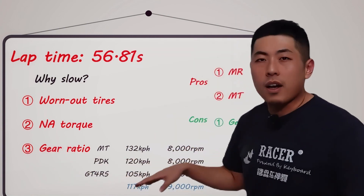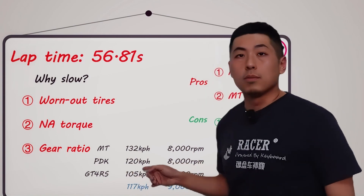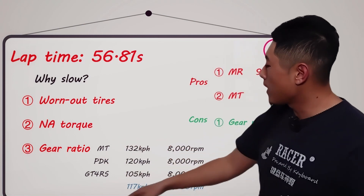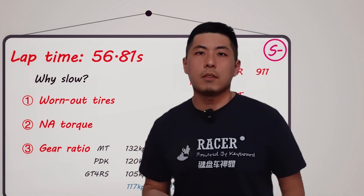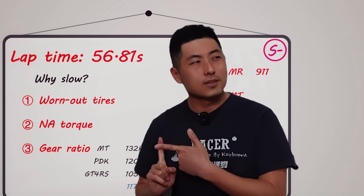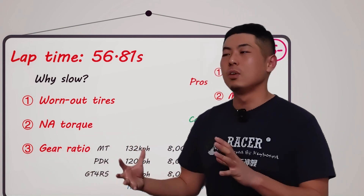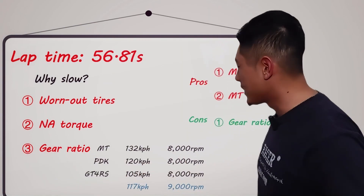Let's look at the GT4 RS. At 8,000 rpm in second gear, its speed is only 105 km per hour. Although it's still long, it's clearly two grades better than the manual GT4. Plus, the GT4 RS can go up to 9,000 rpm as it uses the GT3's engine. Do you know how close the gear ratios are in the 992S? Its second gear can only go up to 80-something. With the turbo engine's explosive power in the 992S, it's both close and powerful, which is very satisfying.